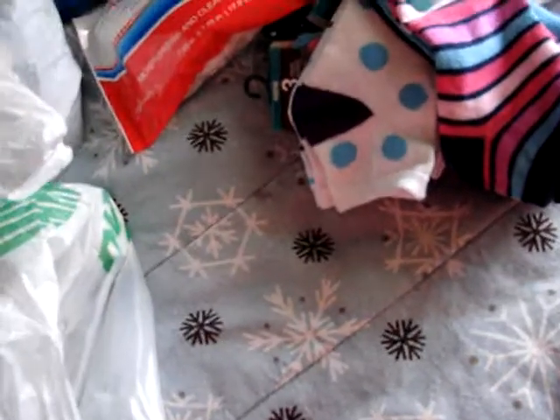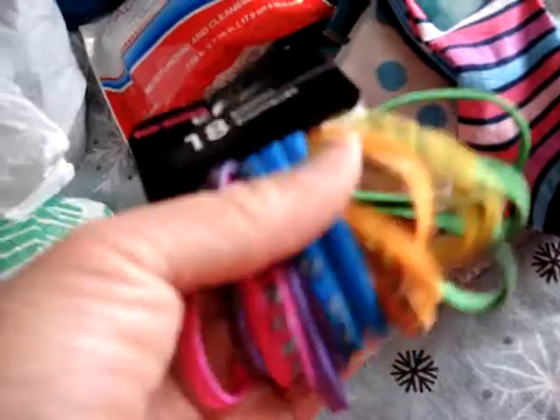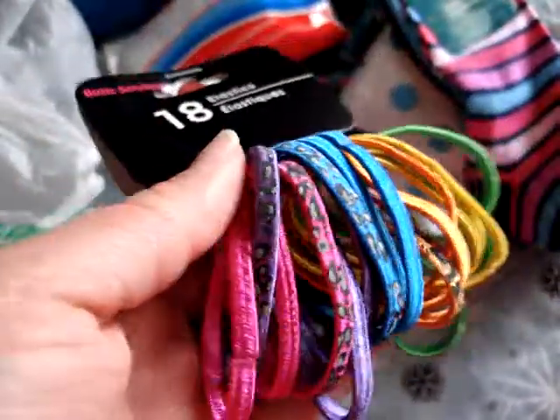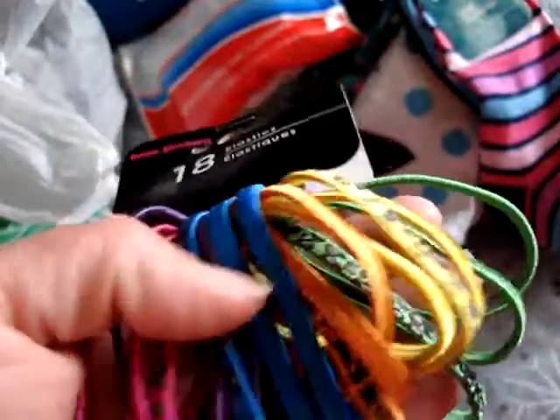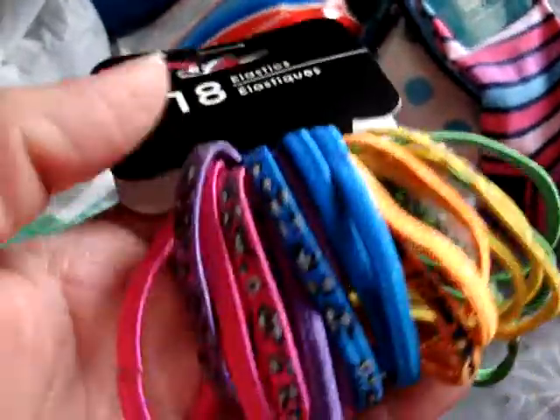I also picked up some hair ties — these are animal print mixed with basic colored ones. They're really cute and you get 18 of them.